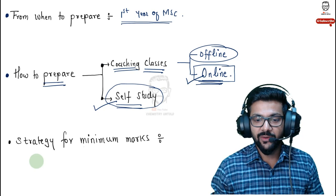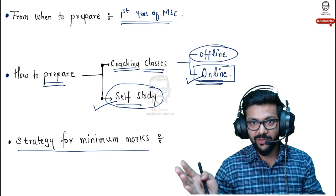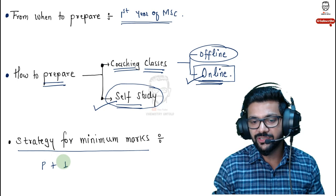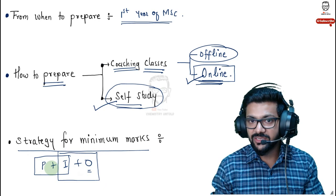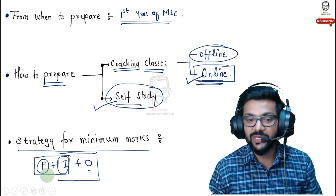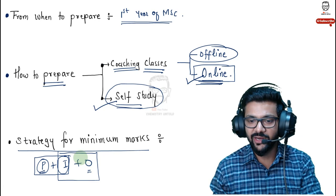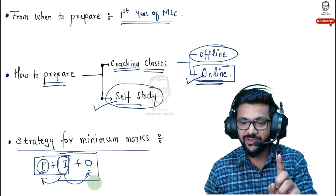For the strategy for minimum marks to clear the cutoff: always go with a combination of topics. If you're not comfortable with organic, select inorganic. If not comfortable with physical, compensate with another. Inorganic chemistry is quite scoring — the syllabus is limited and can be completed in one to one and a half months. Organic and physical are vast and require a lot of practice and memorization. Inorganic is quite logic-based, so you can easily score marks there.